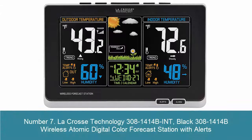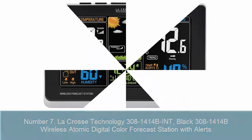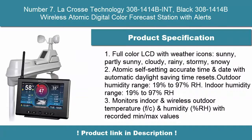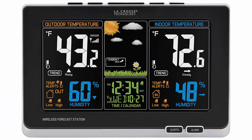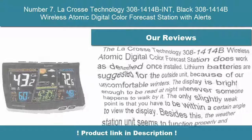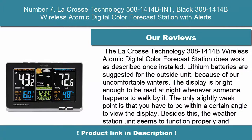7. LaCrosse Technology 308-1414B Wireless Atomic Digital Color Forecast Station with Alerts. Full-color LCD with weather icons: sunny, partly sunny, cloudy, rainy, stormy, and snowy. Atomic self-setting accurate time and date with automatic daylight saving time resets. Outdoor humidity and rain.